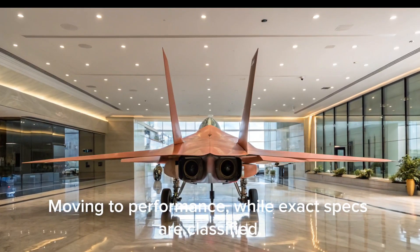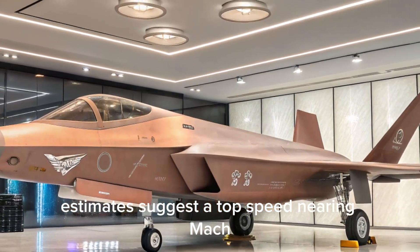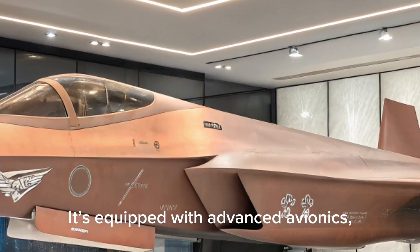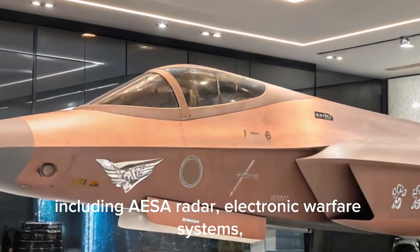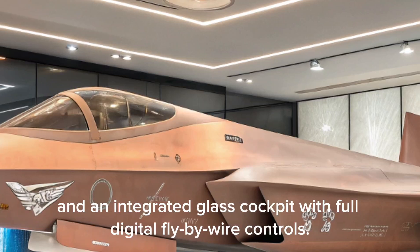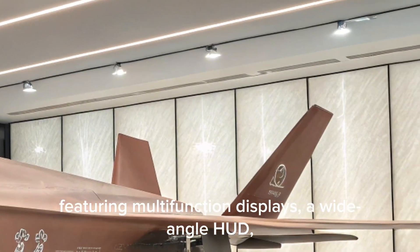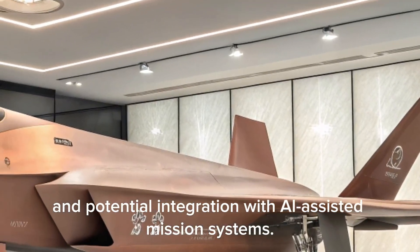Moving to performance, while exact specs are classified, estimates suggest a top speed nearing Mach 1.8 and a combat radius of around 1,200 kilometers. It's equipped with advanced avionics, including AESA radar, electronic warfare systems, and an integrated glass cockpit with full digital fly-by-wire controls. The cockpit layout mirrors modern stealth fighters, featuring multifunction displays, a wide-angle HUD, and potential integration with AI-assisted mission systems.